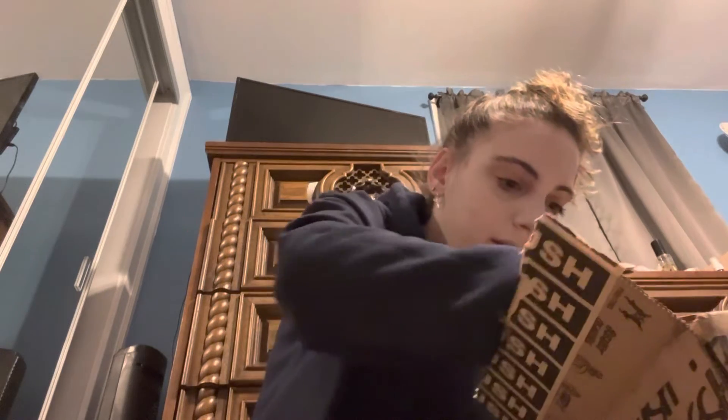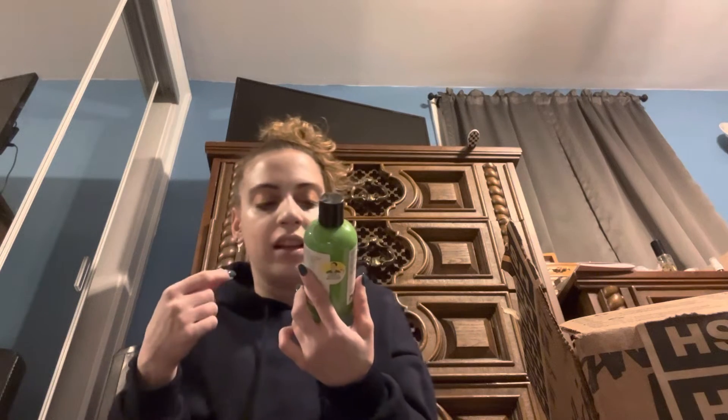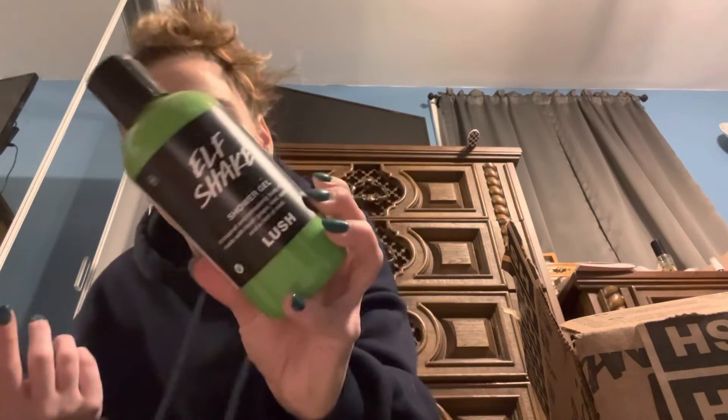And then I got the Elf Shake shower gel — I'm going to start using it. It's a tropical refreshing body conditioner made with fresh grape, apple juice, and a hint of mint.